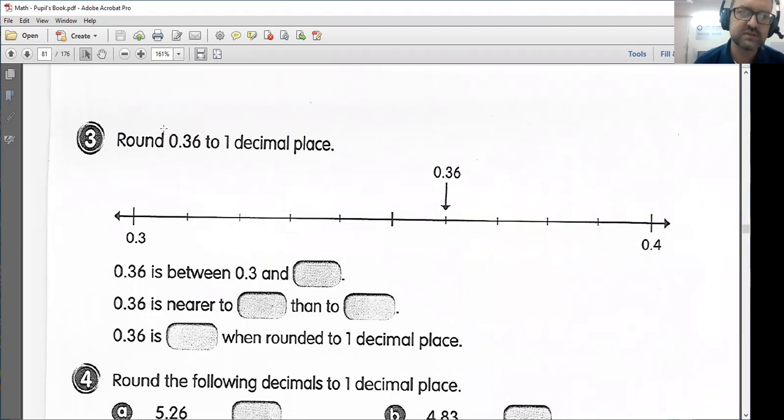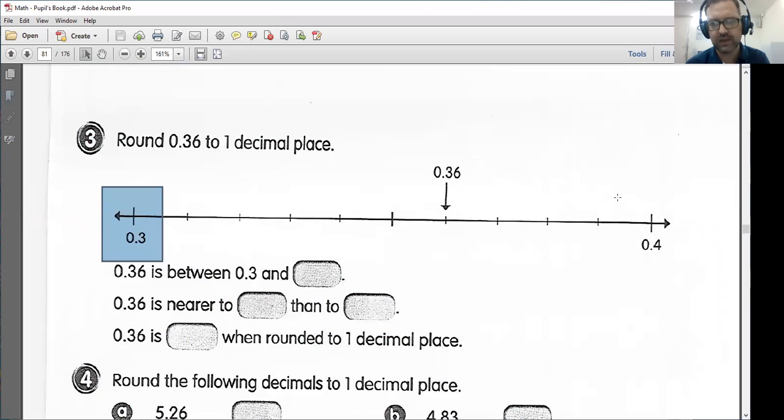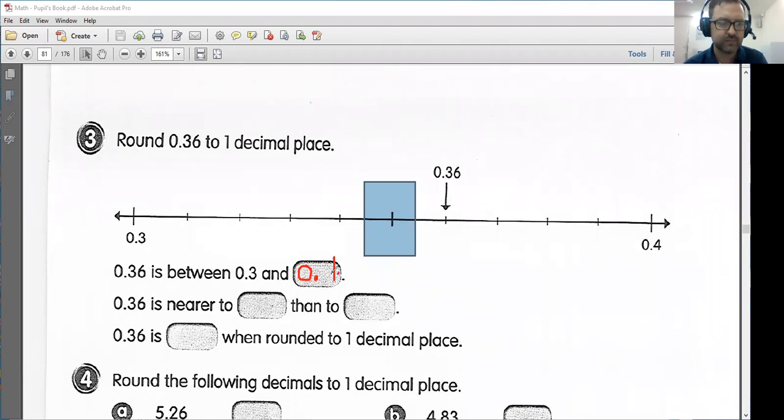Next, I want to round to 1 decimal place — so we're rounding to the nearest tenth. We are between 0.3 and 0.4. Here's my halfway point with 0.35, so I can tell I have more than halfway and I should round up. 0.36 is between 0.3 and 0.4, and 0.36 is nearer to 0.4 than to 0.3. So 0.36 is 0.4 when rounded to 1 decimal place.